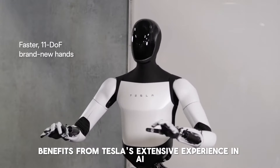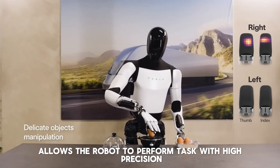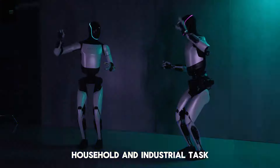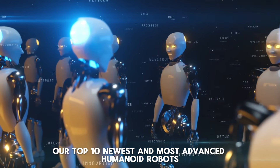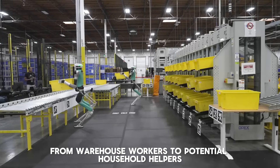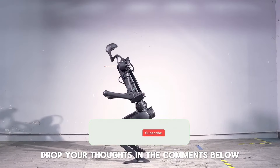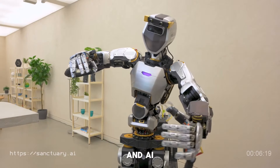Number 3: Phoenix by Sanctuary AI. Sanctuary AI's Phoenix robot is designed with tactile sensations in mind. This robot learns tasks from human demonstrations and aims to generalize its knowledge to similar actions, representing a significant step towards truly versatile humanoid robots. Phoenix's focus on tactile sensations and learning from demonstrations sets it apart — by mimicking human learning processes, it can adapt to a wide range of tasks. Sanctuary AI's approach promises to revolutionize industries that require adaptability and precision, and the robot's potential to learn and improve over time makes it a valuable asset.